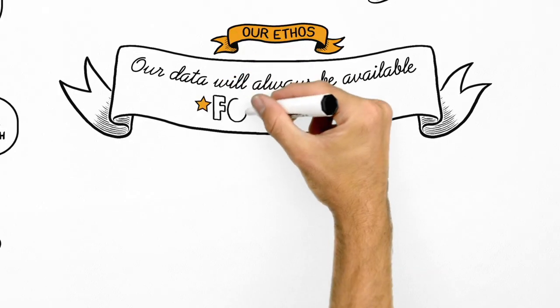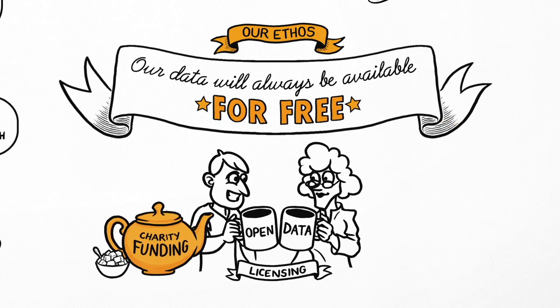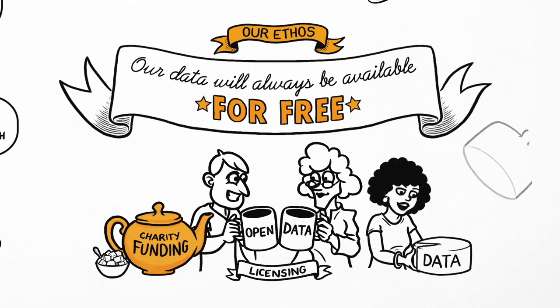but it reflects our ethos, will increase our impact and helps ensure our independence. It also lets our users have their cake and eat it.